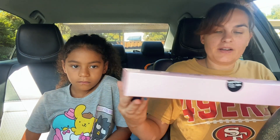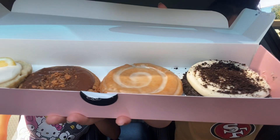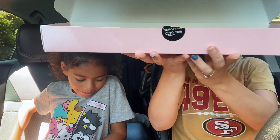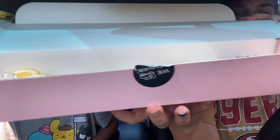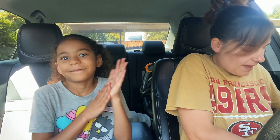Hi guys, we are back with another Crumbl Cookie. I know it's kind of late, it's already Wednesday, been so busy. But here we go — we got lemon cream pie, we have Butterfinger crisp, we have honey bun, and chocolate crumb. Look how big they are, they don't even fit in our box. The cookies are so big that the lemon one has to sit on top of the peanut butter one.